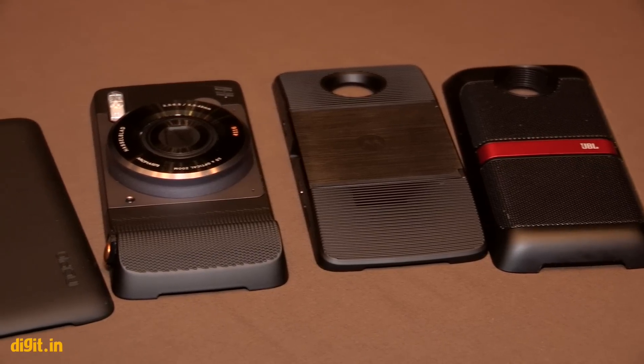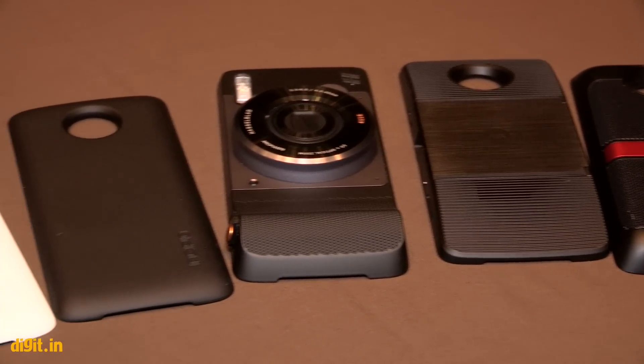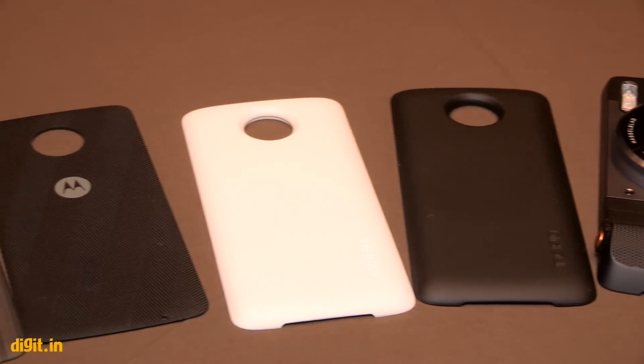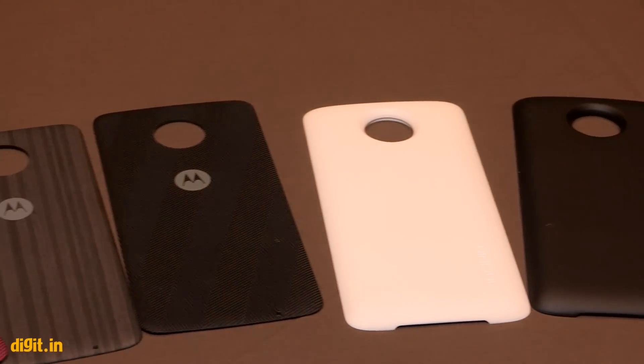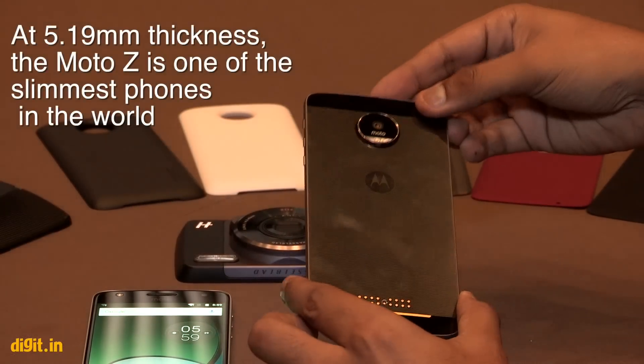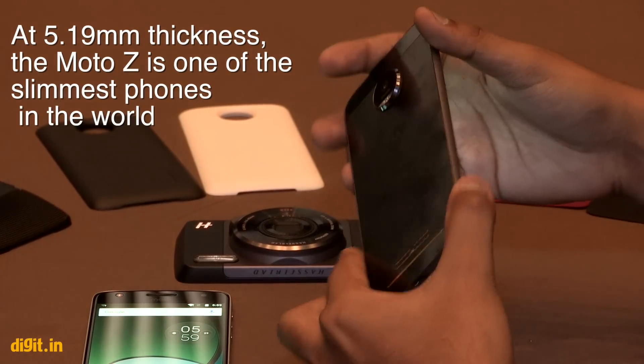All of these mods will fit both devices — the Moto Z and the Moto Z Play. The Moto Z is of course the flagship device out of these two, and it will cost as much as flagships usually do, like the Samsung Galaxy S7s of the world, but that's something that's pretty much expected.